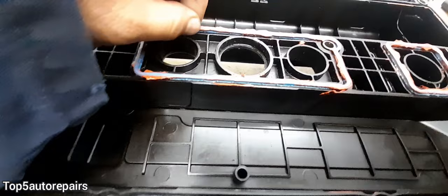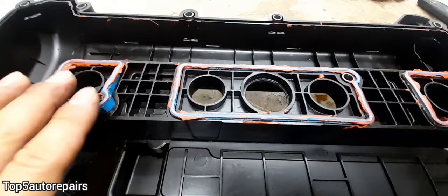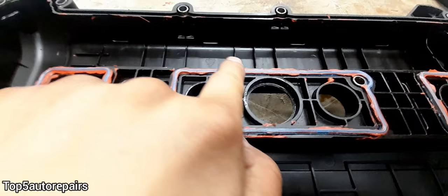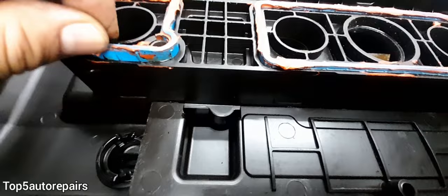As you can see, this spark plug tube seal looks brand new and it's been replaced. But here is one problem that I find — you see this over here and here? That's silicone. If you apply too much silicone on top of the spark plug tube seal, this can actually prevent the seal from working properly and can cause it to leak more.